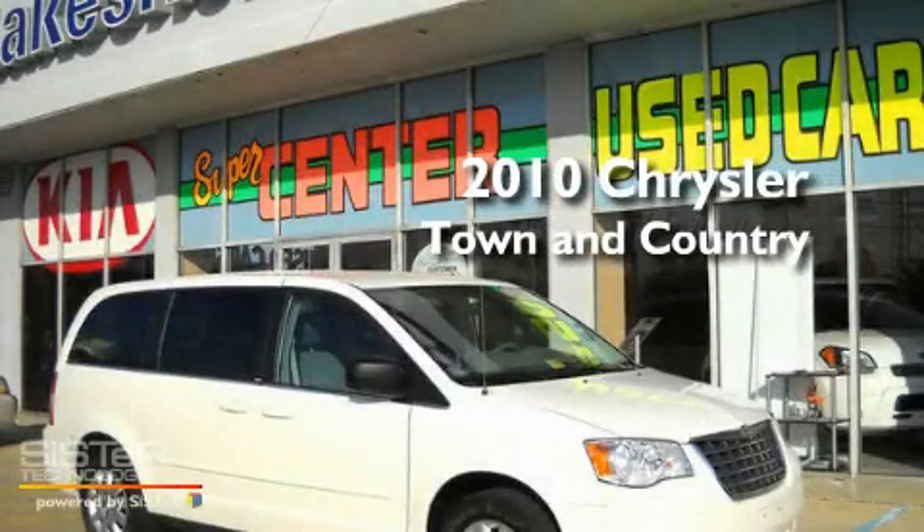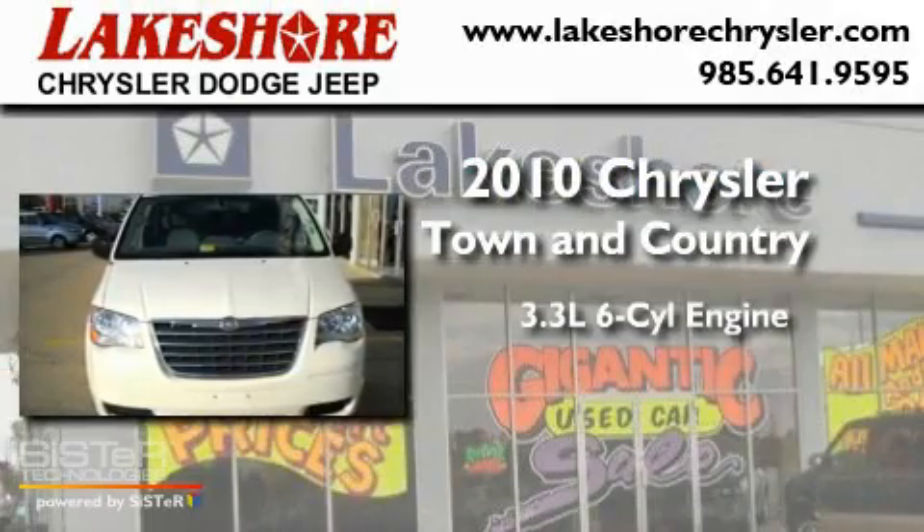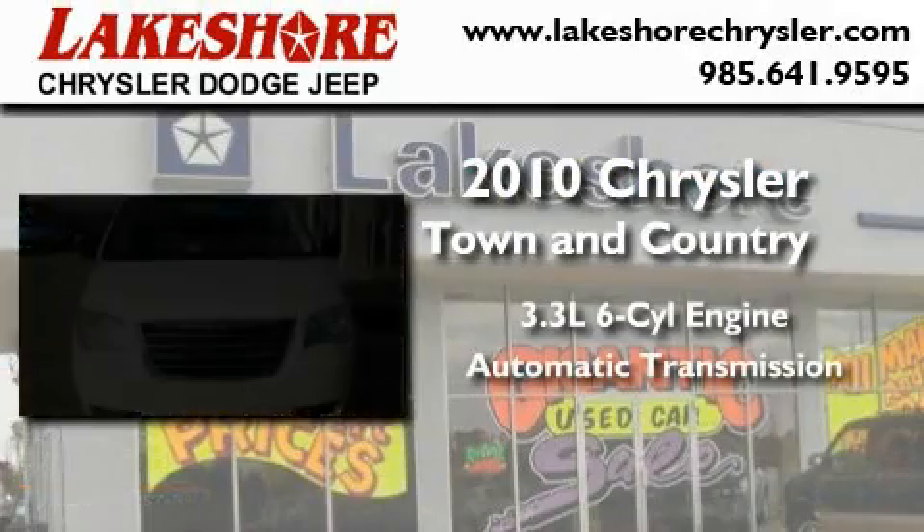This is a 2010 Chrysler Town & Country. It features a 3.3-liter six-cylinder engine and an automatic transmission.